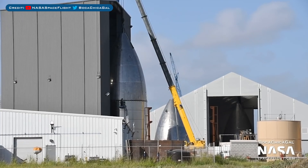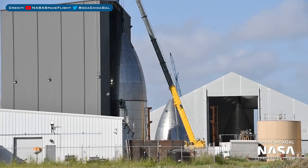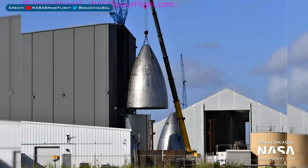Over by this nosecone just behind it, you can see one of the other nosecones we've seen recently. Also inside of the Onion tent is yet another nosecone under construction. Maybe soon we could see a bunch of fairing sections and potentially a full-size Starship.